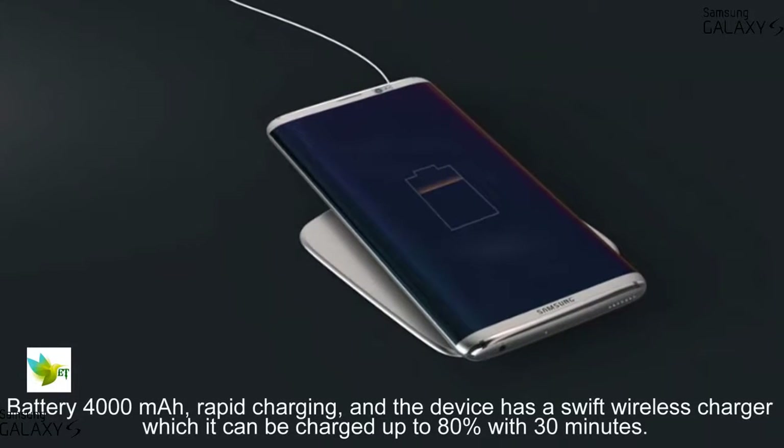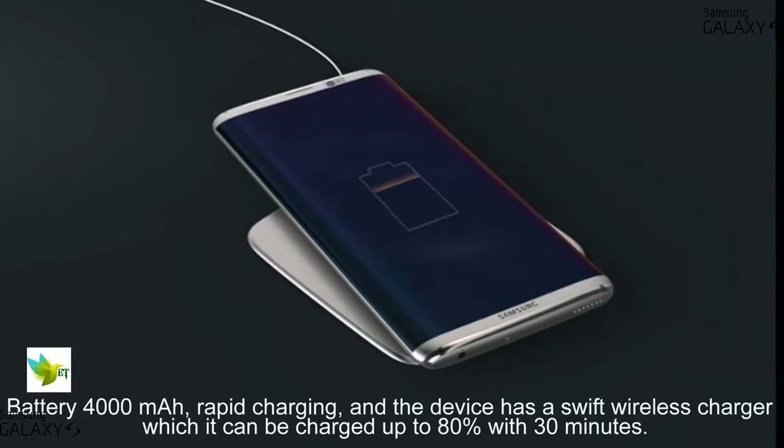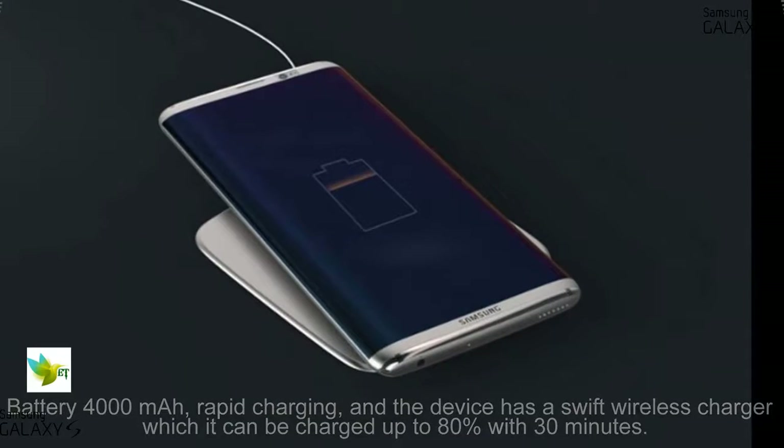Battery 4000 mAh with rapid charging, and the device has a swift wireless charger which can be charged up to 80% in 30 minutes.